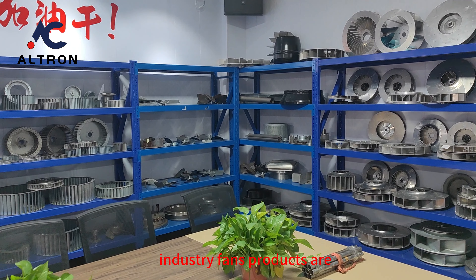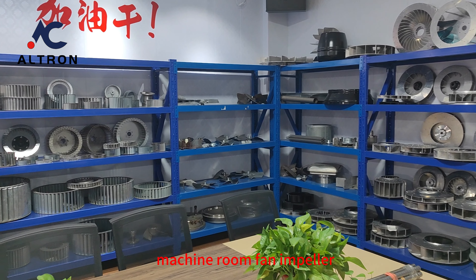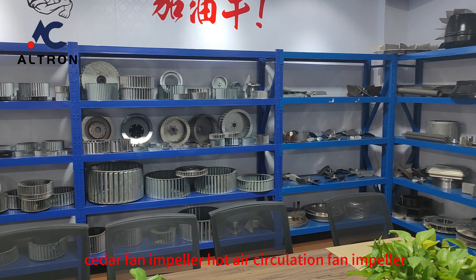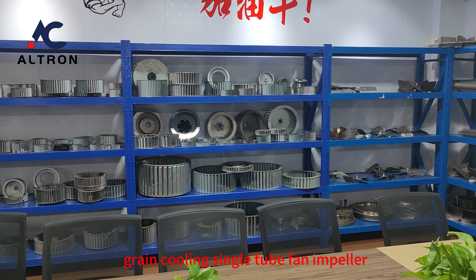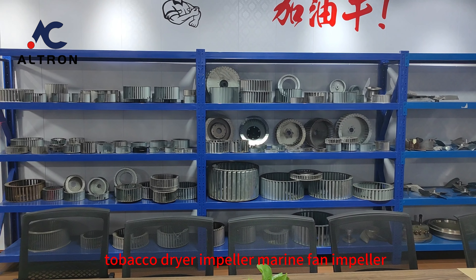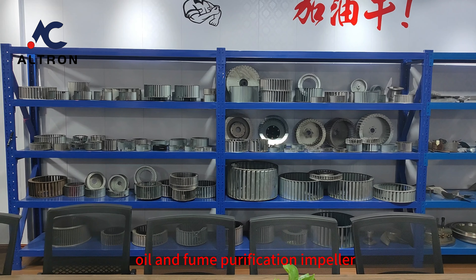Industry Fans products include Machine Room Fan Impeller, Cedar Fan Impeller, Hot Air Circulation Fan Impeller, Grain Cooling Single Tube Fan Impeller, Tobacco Dryer Impeller, Marine Fan Impeller, and Oil and Fume Purification Impeller.